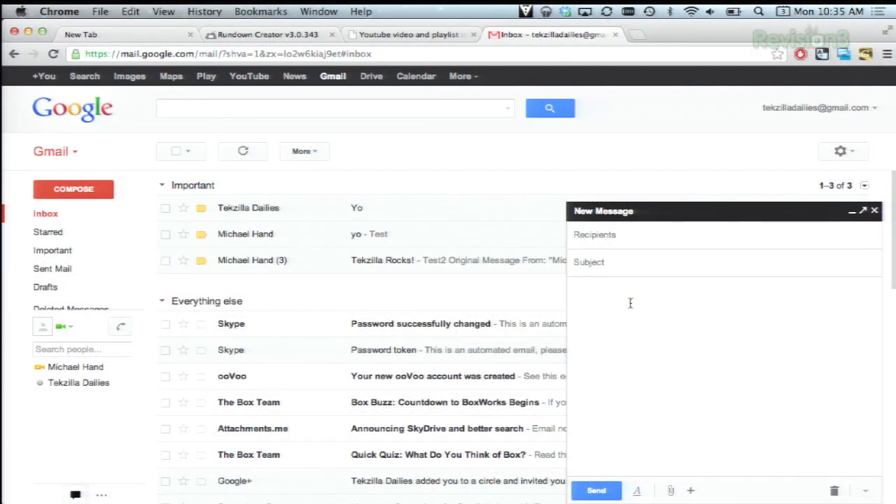First of all, you may have noticed a new compose window over in Gmail. When it's opened, you'll see the little paperclip button on the bottom that lets you attach regular files. But if you mouse over this plus icon right here, you'll see a lot more options.